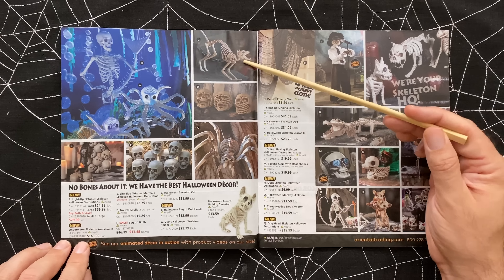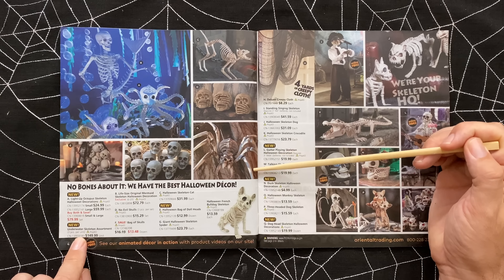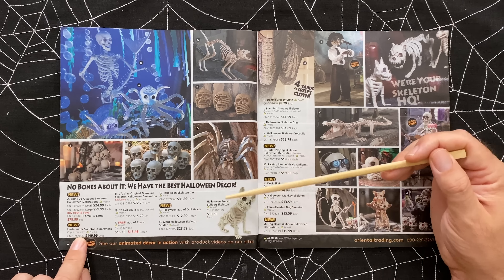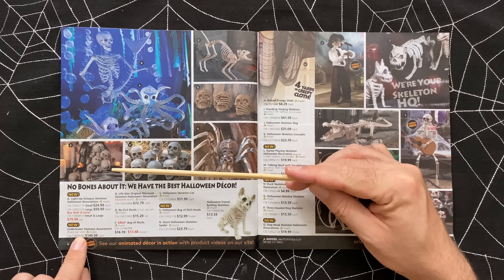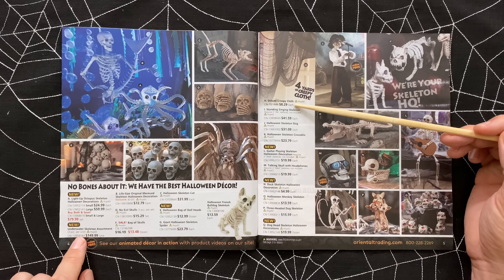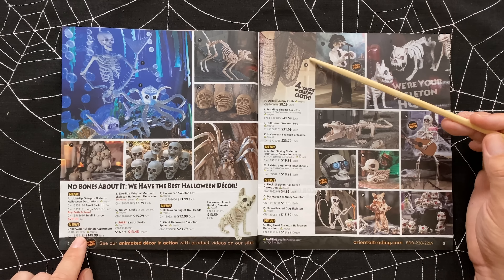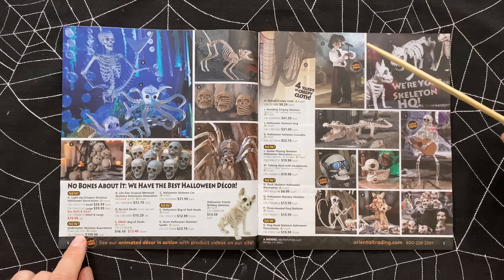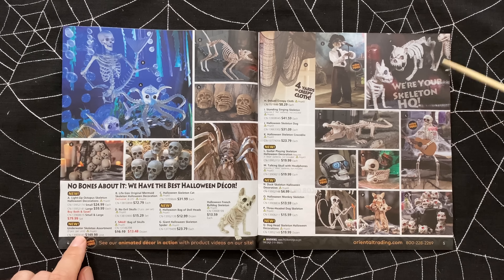We've got skeleton cat, some skulls. This spider is kind of creepy looking with some dark markings on it. Item G is a giant Halloween skeleton spider for $24. And some skulls and a bag of baby heads - that's really creepy. Four yards of creepy cloth will run you $8.29. I actually love the creepy cloth that comes in big giant swaths - it makes it easy to decorate, whether you're going down a banister or using it for balcony railings. You can also get it in bulk quantities at the Dollar Tree or Dollar Store.